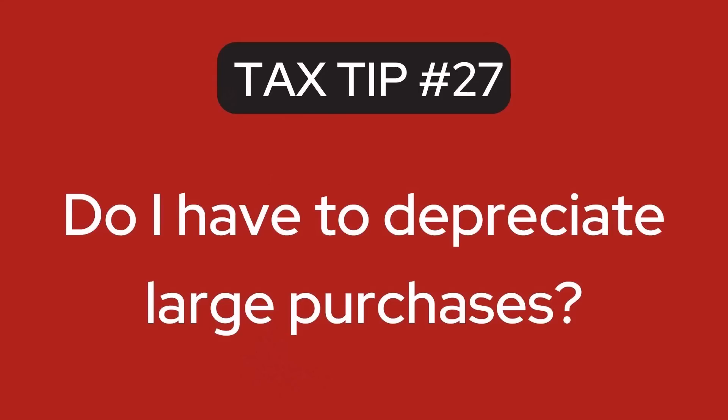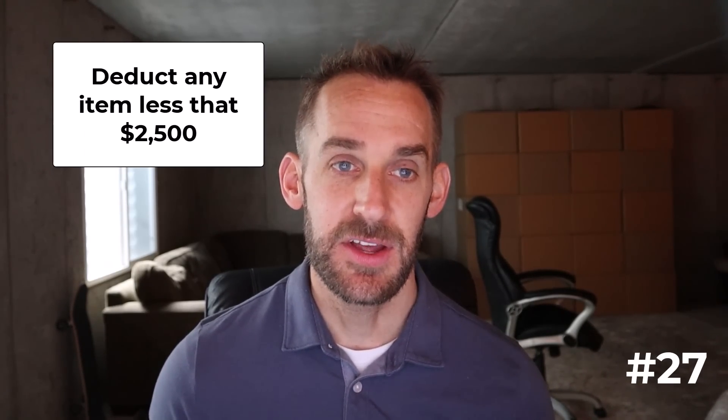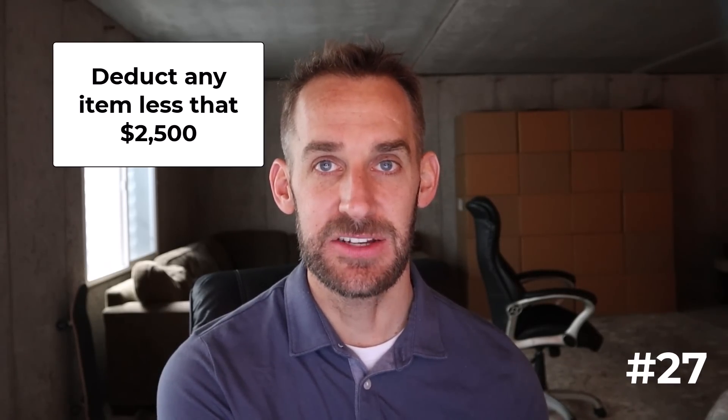The next tip: be familiar with depreciation. When you buy equipment or large assets, you're typically supposed to capitalize rather than immediately deduct them — meaning you count them as assets on your books and take deductions over time, such as over five years. There's also Section 179 depreciation, which allows you to take all the depreciation in the first year. But most of us don't need to worry about either, because the de minimis safe harbor rule allows us to simply deduct any item under $2,500 without having to capitalize it or keep it on our balance sheet.